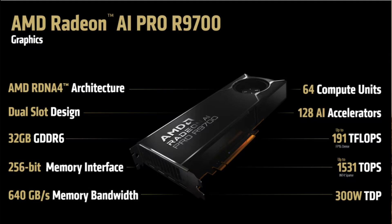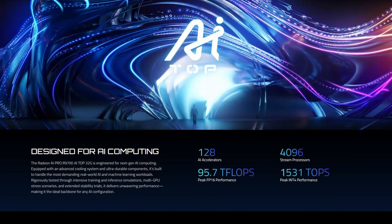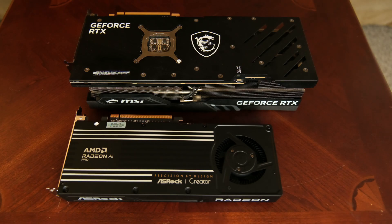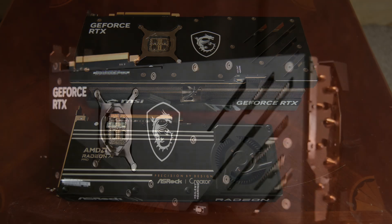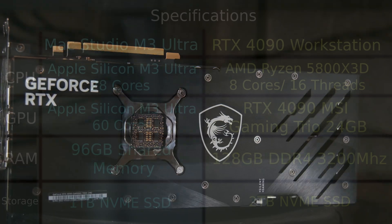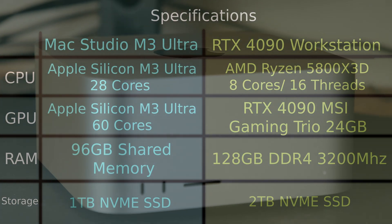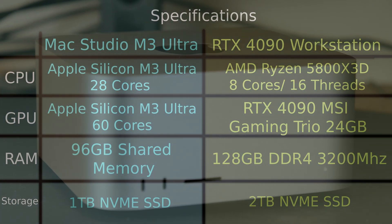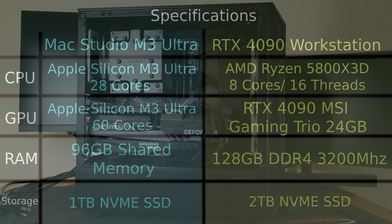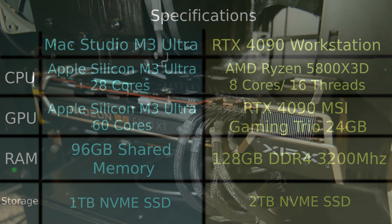I did notice on the ASRock website it claims to have 1,531 AI TOPS, which would lead me to believe it should match or beat my RTX 4090 in some AI workloads. The system used to benchmark has a Ryzen 5800X 3D, 128GB of DDR4 3200MHz RAM, on a 2TB SSD. The Mac results have been kept for comparison's sake.